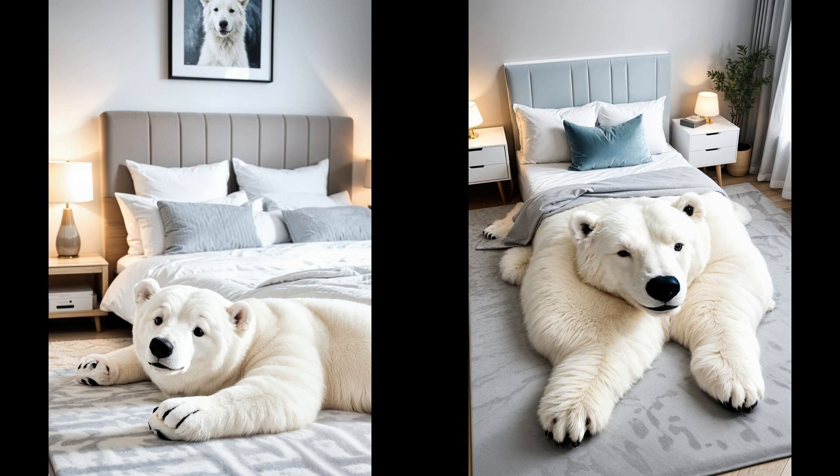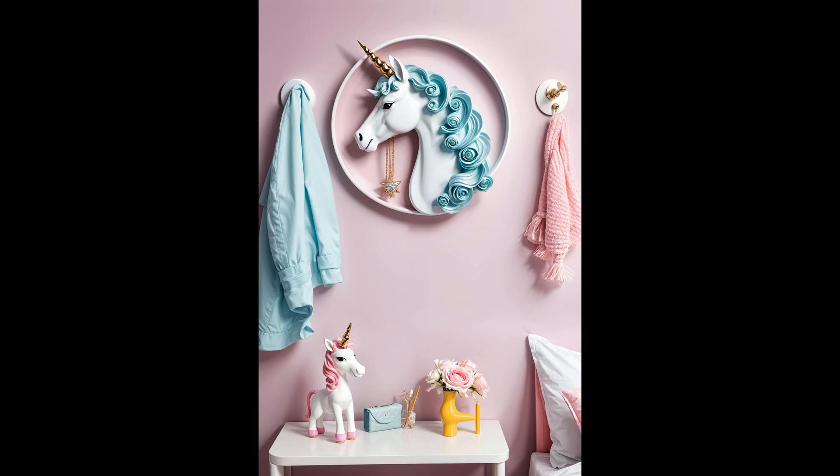Ready to turn your bedroom into a sleep sanctuary? Who says storage can't sprinkle a bit of magic into your room? Enter unicorn horn wall hooks — the whimsical solution to clutter that doubles as adorable decor. Perfect for keeping jewelry or small bags off the floor, these hooks transform a functional necessity into a fantasy-filled statement piece. Trust me, every glance at your wall will feel like stepping into a fairy tale.